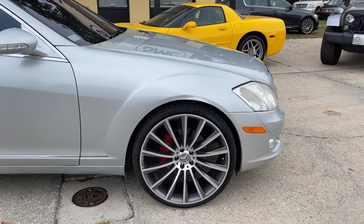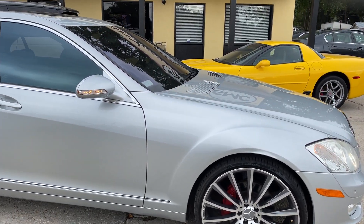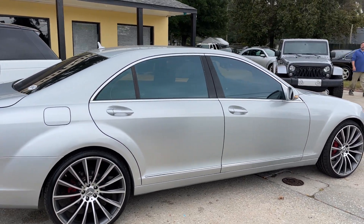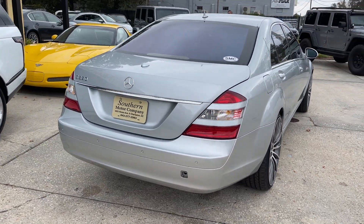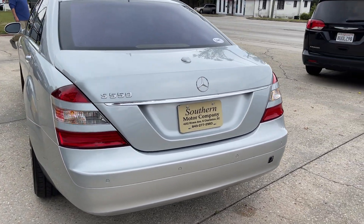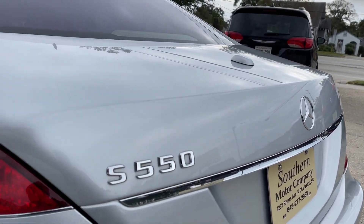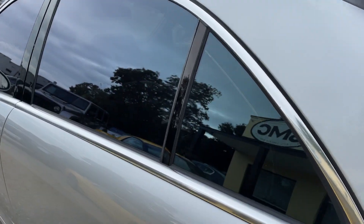It's got 22-inch Mercedes AMG wheels with Lexani tires with plenty of tread on them. The S-Class is the flagship of Mercedes, as all of us know — it's going to be a really nice car to drive. The rear end's looking good, tail lights look good, and the paint's nice and clean.